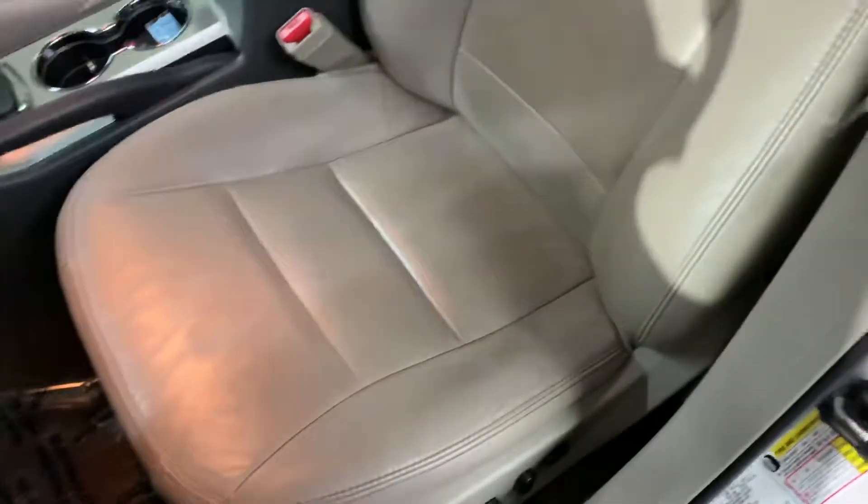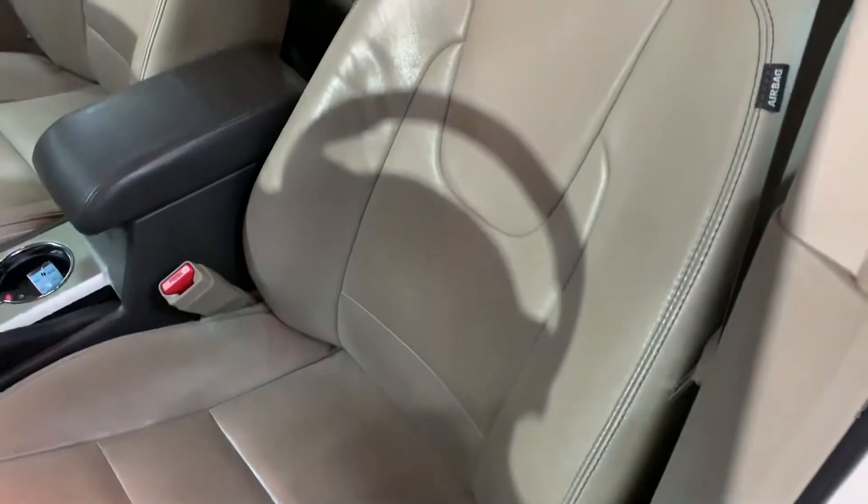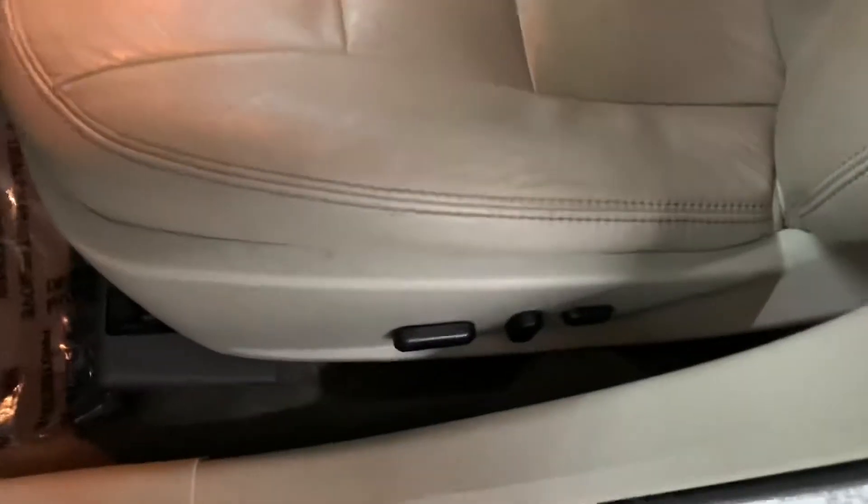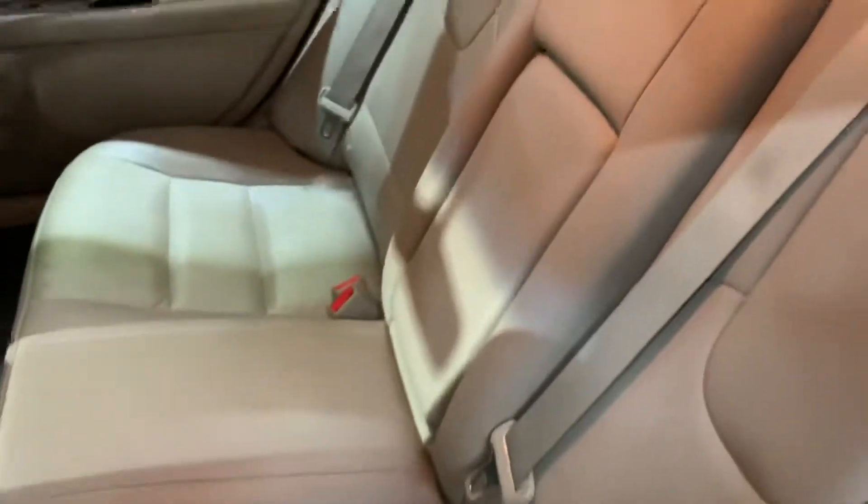It does come with a spare key, as you can see here. The interior is going to be leather — still in pretty good condition. The passenger seat is also looking good, and both the driver and passenger seats are power seats.